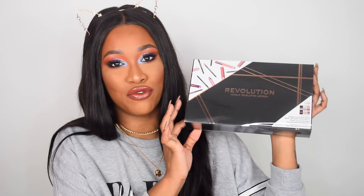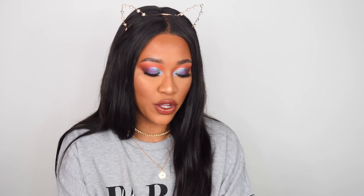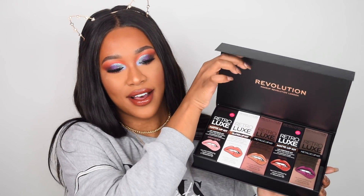So last but not least, we have the Revolution Lip Vault 2018. This comes with four metallic liquid lipstick and lip liner, two gloss lipstick and lip liner, and four matte lipstick and lip liner. So let's go ahead and open it up. It's a £60 value. This is what the box looks like — I feel like it's smaller than last year, a bit more compact, which is really good. And this is what the inside looks like.